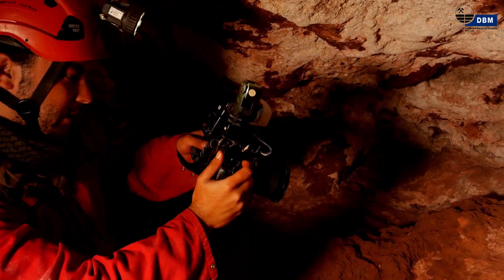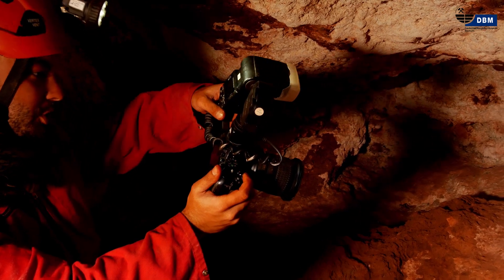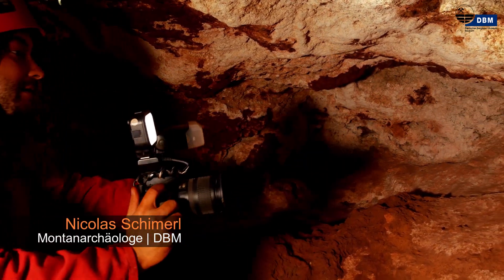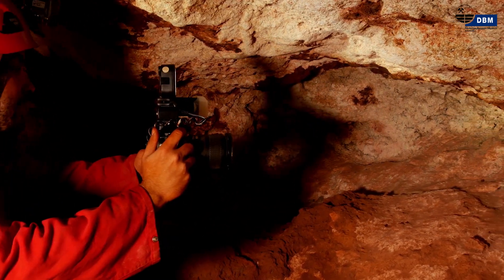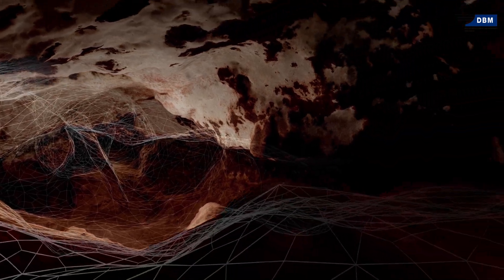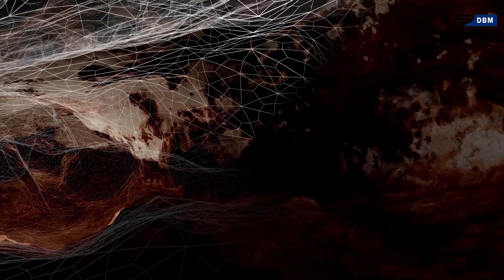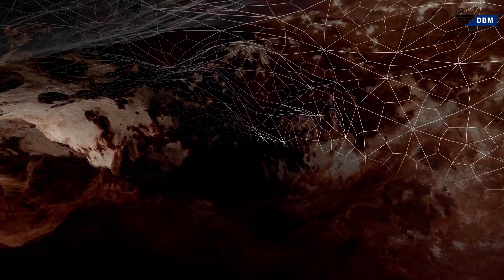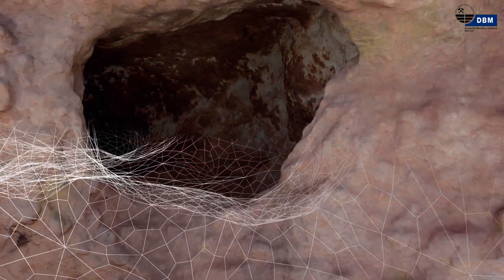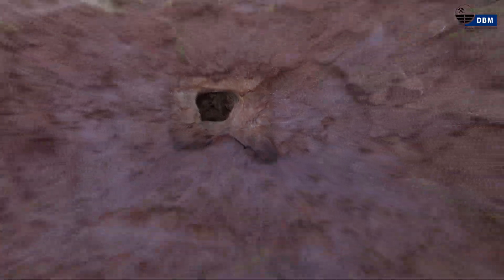Um ein fotogrammetrisches 3D-Modell erstellen zu können, braucht man Fotos mit einem gewissen Überlappungsbereich. Normalerweise sagt man, dass der zwischen benachbarten Bildern 70 und 80 Prozent sein sollte. Das heißt, man muss relativ dicht fotografieren. Damit ist ein zusätzliches Element der Dokumentation von Zines abgeschlossen.